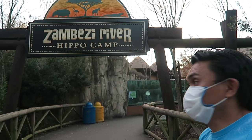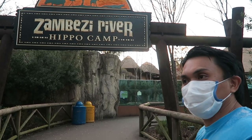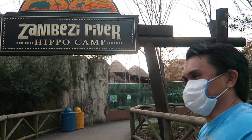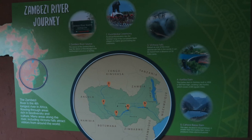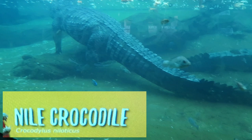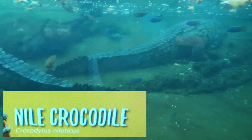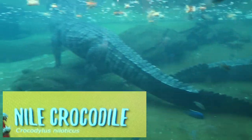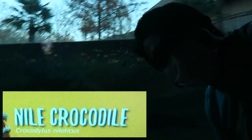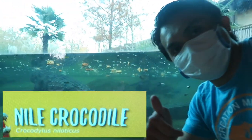Let's go now to the Zambezi River Hippo Camp — that's the fourth largest river in Africa. Nile crocodile (Crocodylus niloticus) — big and dangerous. Nile crocodiles, the largest crocodilian species in Africa, can grow to 16 feet and weigh over 1,000 pounds. Crocs are apex predators in their environment.